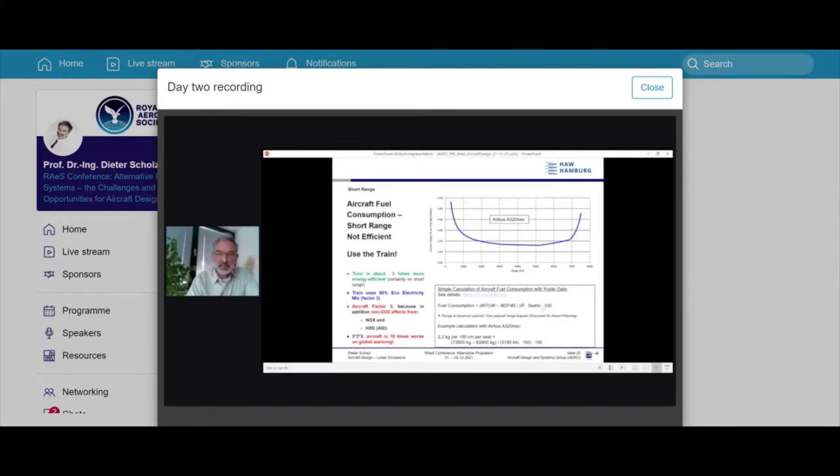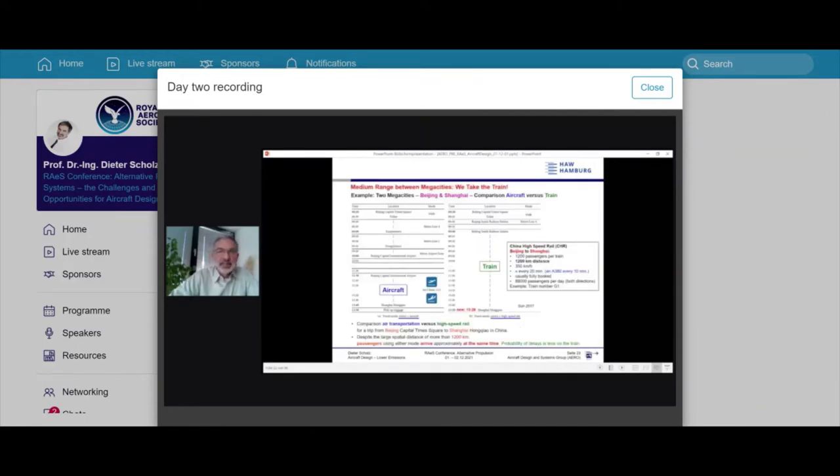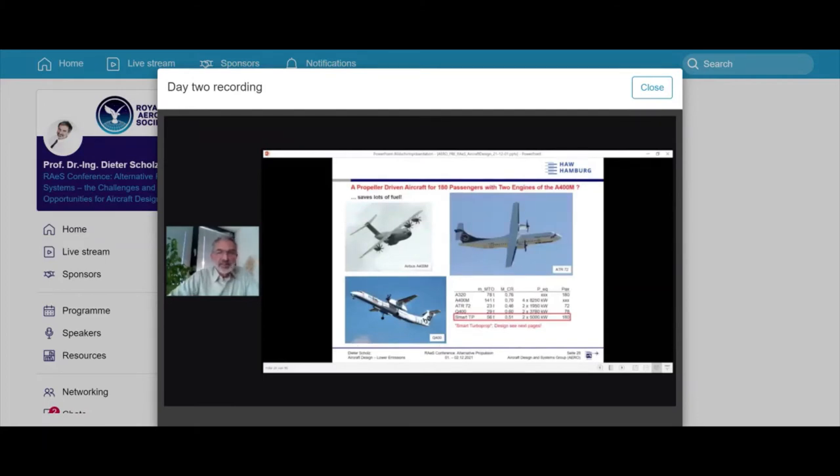For medium range between megacities: comparing the aircraft and high-speed train from Beijing to Shanghai, they arrive at the same time — the train travels at 350 km/h over a distance of 1,200 km. To carry those passengers by air, an A380 would need to take off every 10 minutes. The train is also more reliable. However, not all city pairs are like Beijing–Shanghai, and in those cases you do need an airplane.